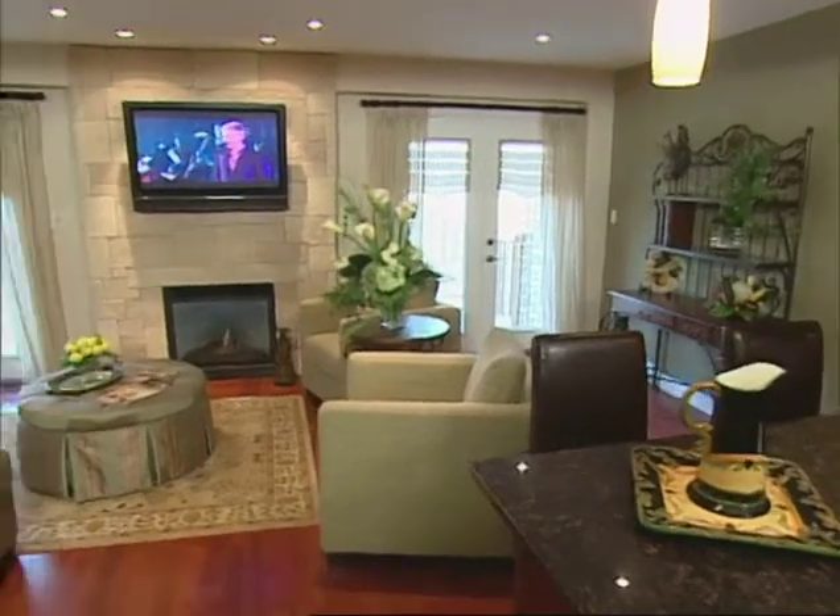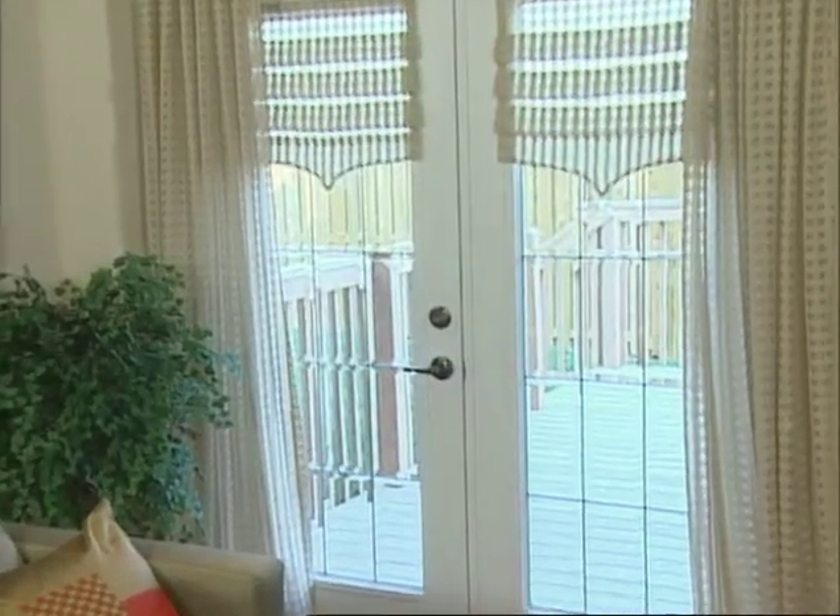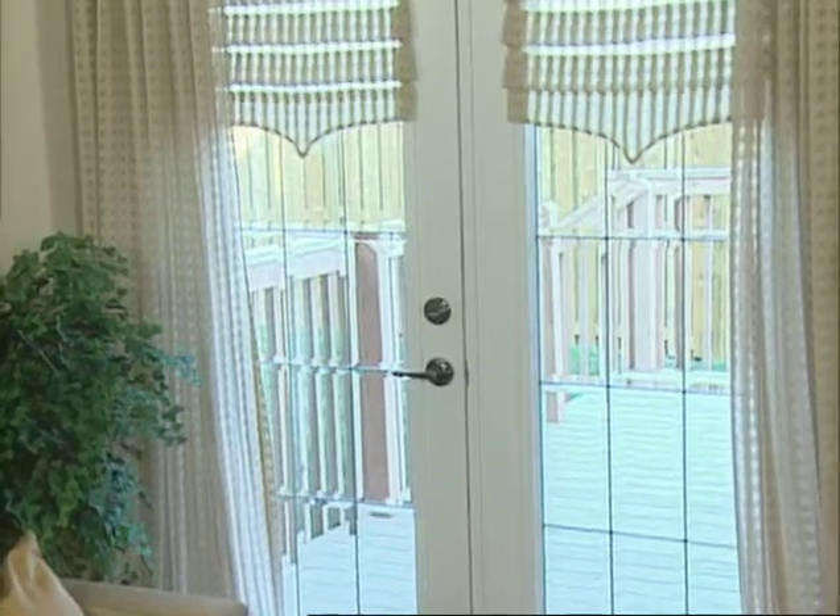Welcome to the Glengaren, townhome living at its finest. Here you'll discover all the luxury appointments that make townhome living at Summit Park so incredible. Picture yourself entertaining in this amazing living room. This beautiful stone fireplace anchors the room and is flanked by double French doors with gorgeous beveled glass.